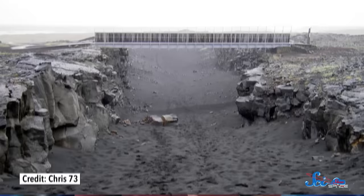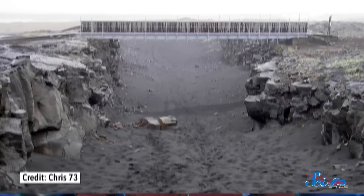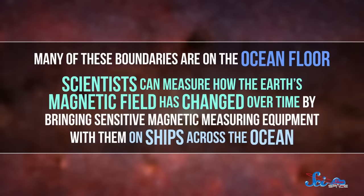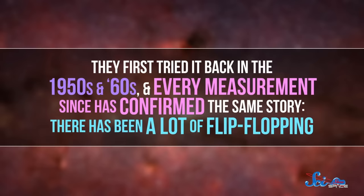Some places, like where two tectonic plates have been consistently moving away from each other, have had molten rock coming out and solidifying for millions of years. The farther you get from these divergent plate boundaries, the older the iron-filled rocks are, and the older the trapped magnetic field is. Many of these boundaries are on the ocean floor, so scientists can measure how the Earth's magnetic field has changed over time by bringing sensitive magnetic measuring equipment on ships across the ocean. They first tried it back in the 1950s and 60s, and every measurement since has confirmed the same story.